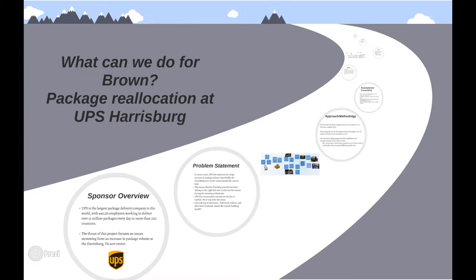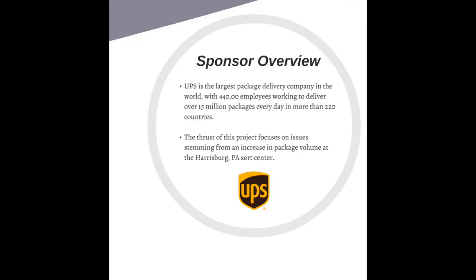What Can We Do for Brown? Package Reallocation at UPS Harrisburg, by Matt, Kay, and Jordan.